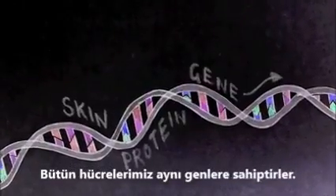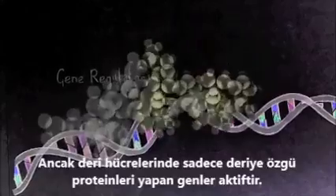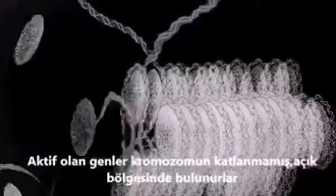All of our cells contain the same genes, but in a skin cell only the genes that make skin proteins are turned on. The active genes are always in the unwound, open areas of the chromosome.